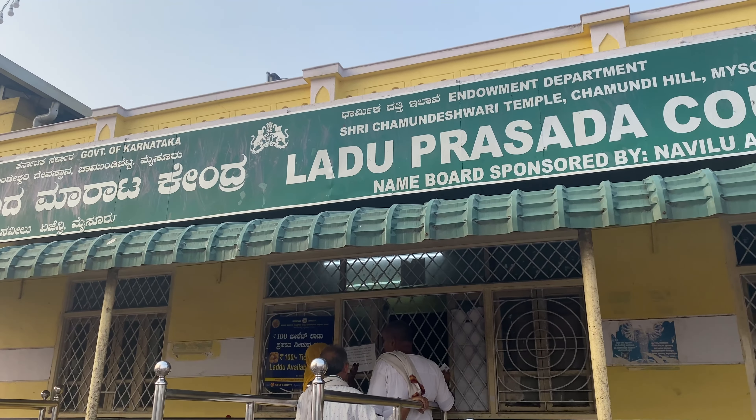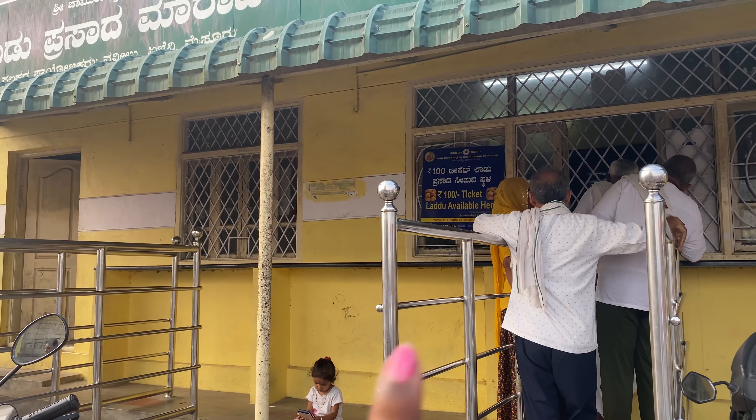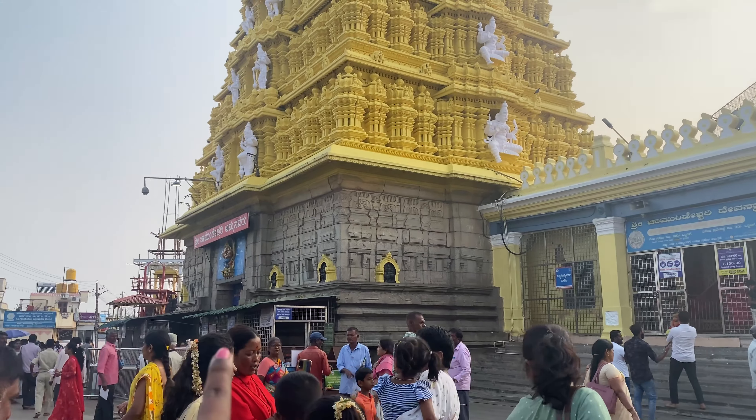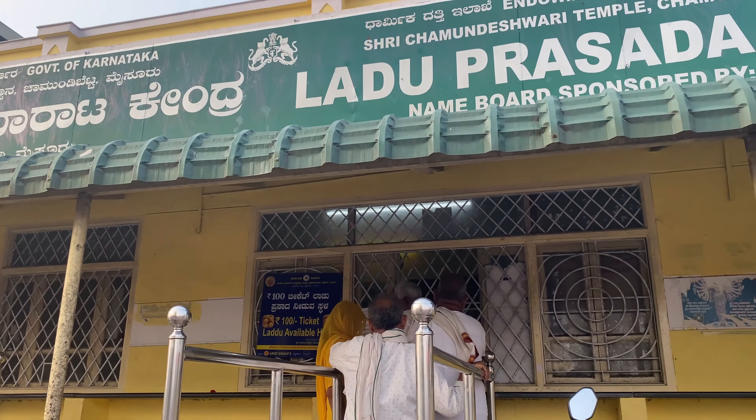Just done with my darshan and it was super crowded since it's Navratri, but the darshan felt so blessed and divine. Events are happening here and it's all festive vibes — it feels good to be here during this time. If you get a 100 rupees ticket, two laddus will be included in your ticket itself. After completing your darshan you can come collect them — your exit will be right opposite the laddu counter.